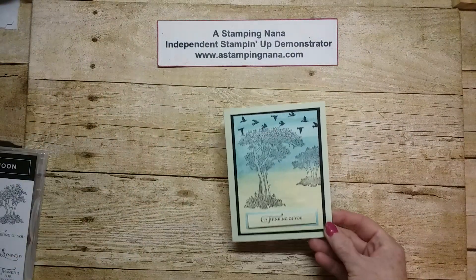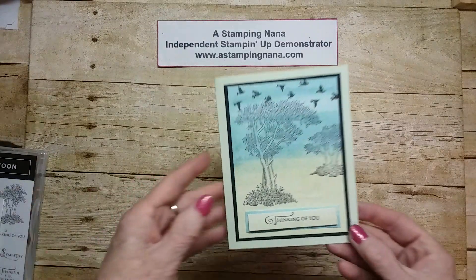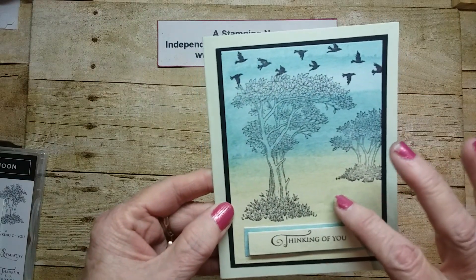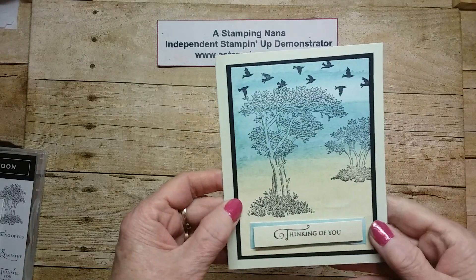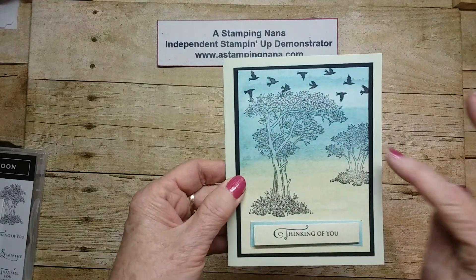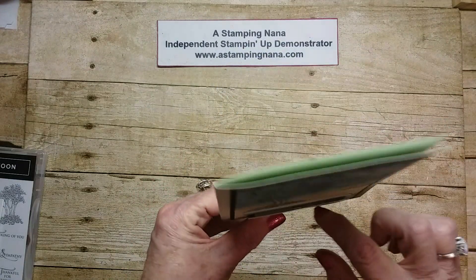I made this card — it's a thinking of you card. I did a brusho and watercolored it with my aqua painter over it, and then just stamped the birds and the trees and did the thinking of you sentiment on dimensionals.